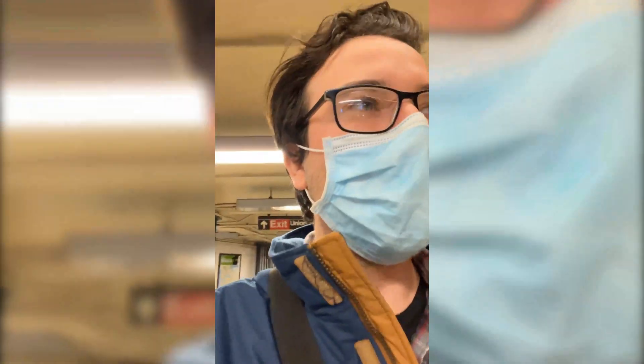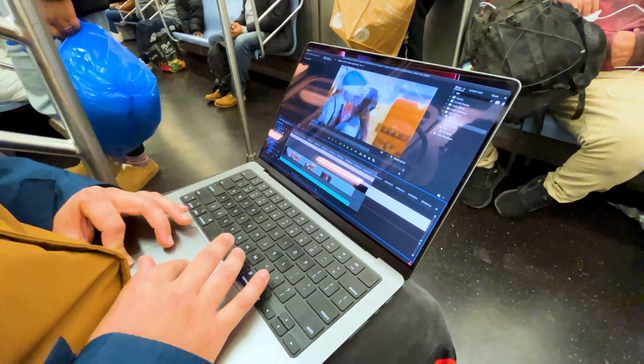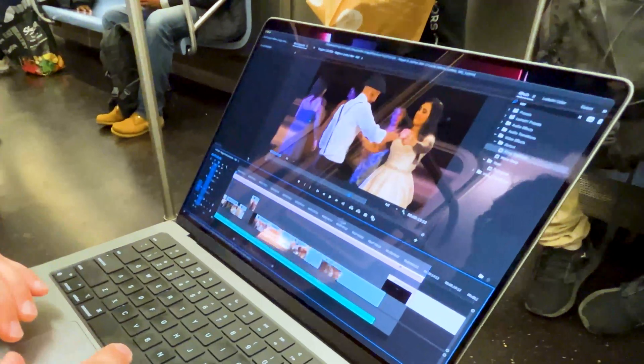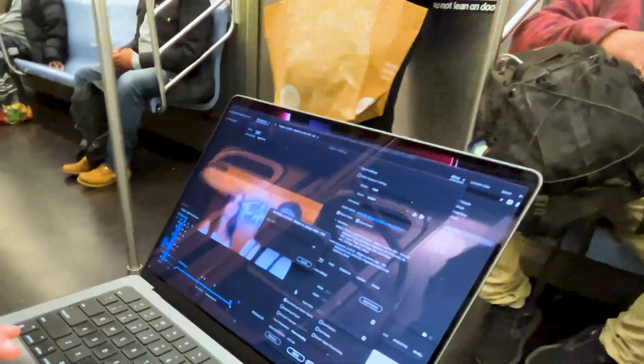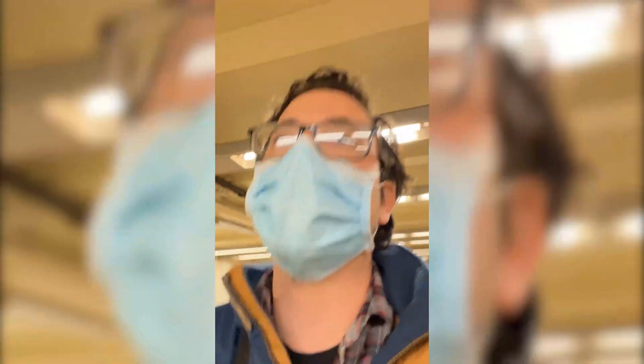The commute being so long — like an hour and a half to our Airbnb — any train ride is just a great chance to get a lot of editing done, and that's exactly what we've been doing. This is something I've never really been able to do before. If I wanted to get real editing done, I'd have to wait till I got back to the Airbnb. But being that we're out so much, by the time we get back it'll be like 10 or 11, and you have to get up early the next day. But now I have all this downtime that I can actually use productively.